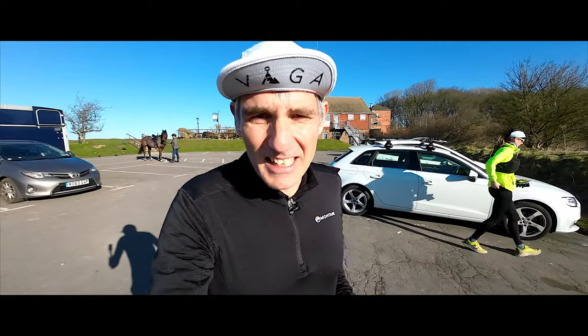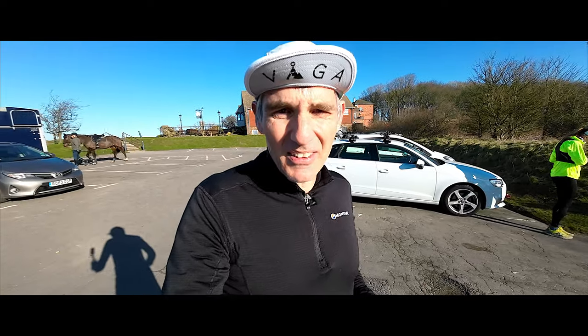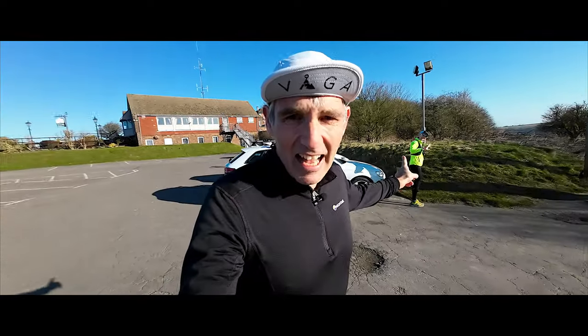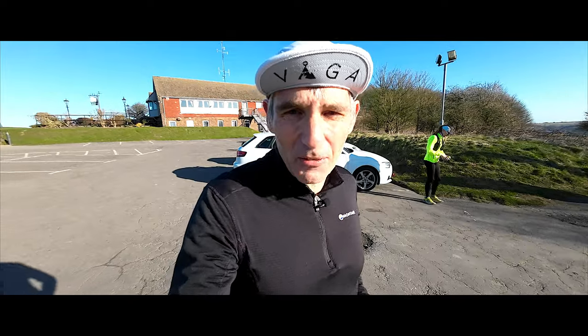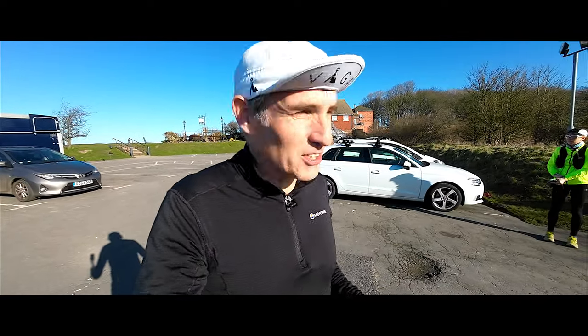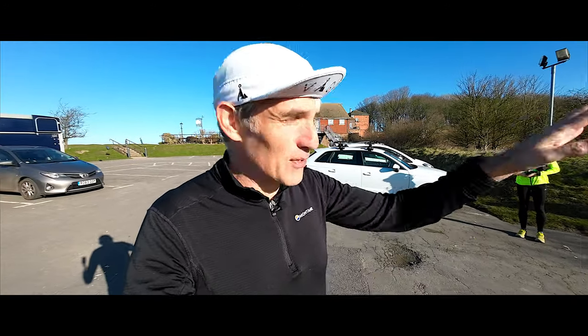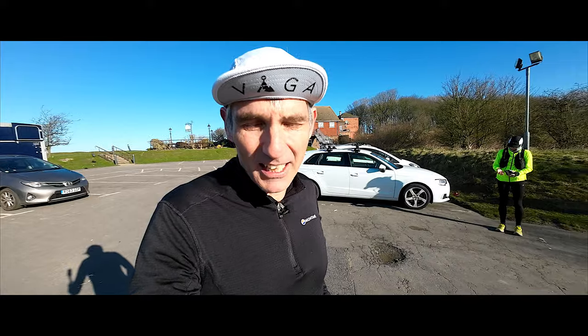Welcome to Film My Run. We are in Devil's Dyke near Brighton today. The reason being that Victoria has a 50 mile race, the South Downs Way 50 in April. So we're doing a 20 mile training run just to recce the route from here in Devil's Dyke over to Ditchling Beacon and back.